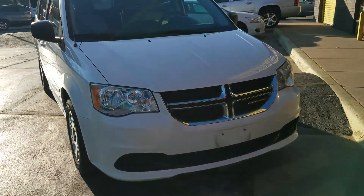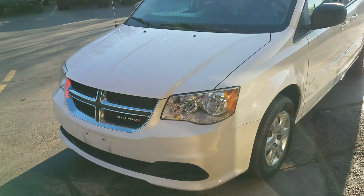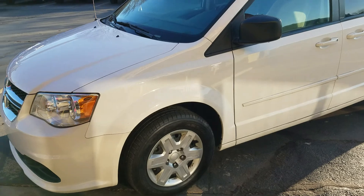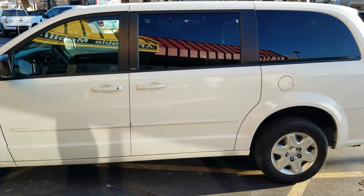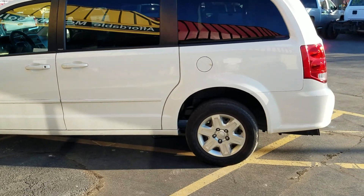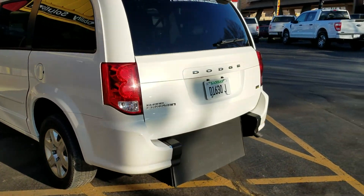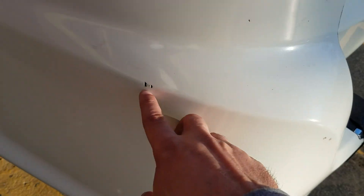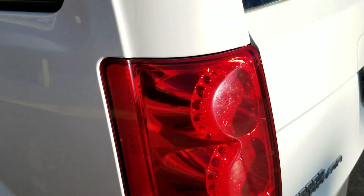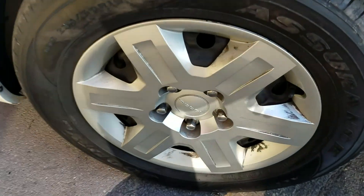Very clean van — it's hard to find a dent or scratch on this van. I'm not saying it's perfect; I'm saying you're not going to find a 2012 in this good of shape very often. We're very meticulous in what we buy — we inspect everything, we run Carfax reports. There are a couple small scuffs and a little chip in the paint back here; I'll probably have my guys put some touch-up paint on that.